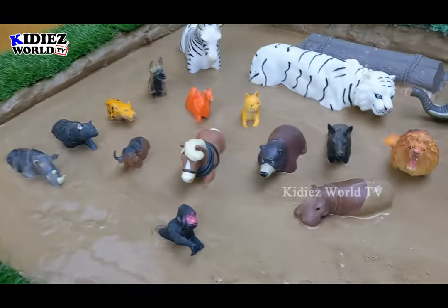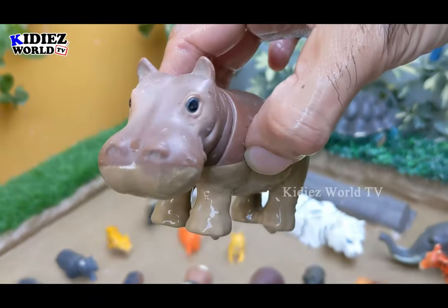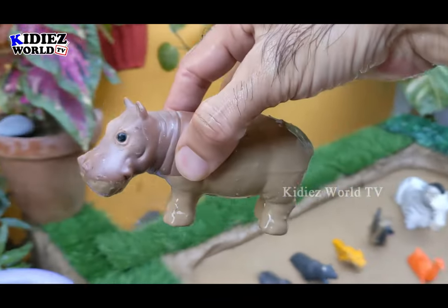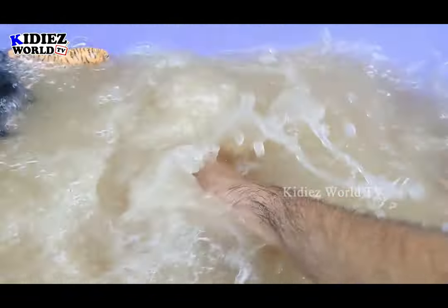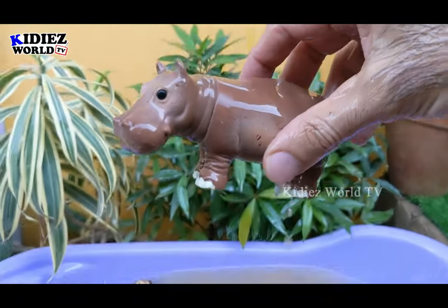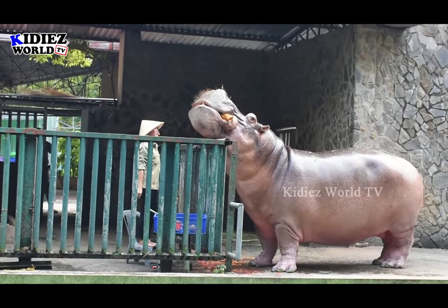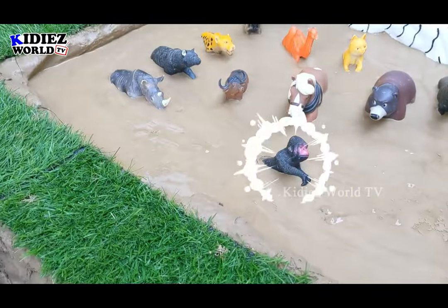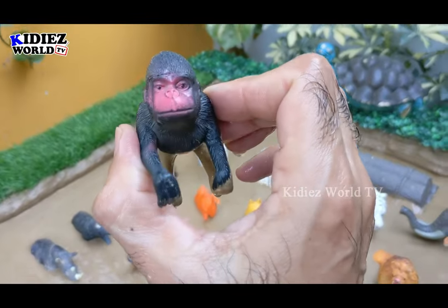Let's see what we have next in the mud ground — we have here the hippopotamus, another big herbivore animal and a very very aggressive one as well.